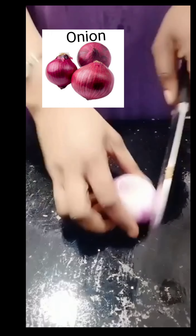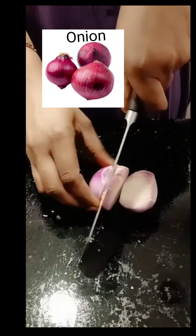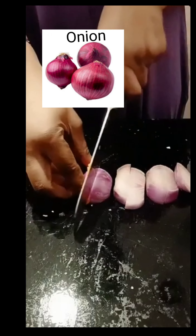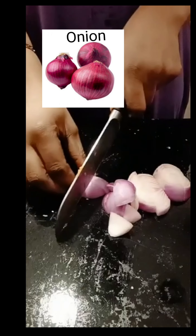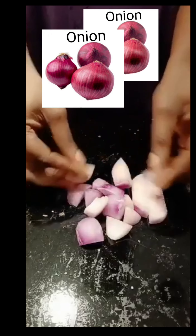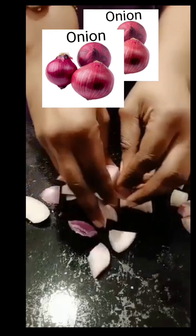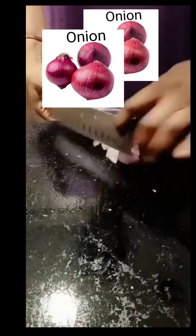Onion contains antioxidants and compounds that fight inflammation, all of which may lower heart disease risk. Their anti-inflammatory properties may also help reduce high blood pressure and protect against blood clots. Eat raw onion every day if you want to beat the summer blues. As for me, I'm not cooking without onion.